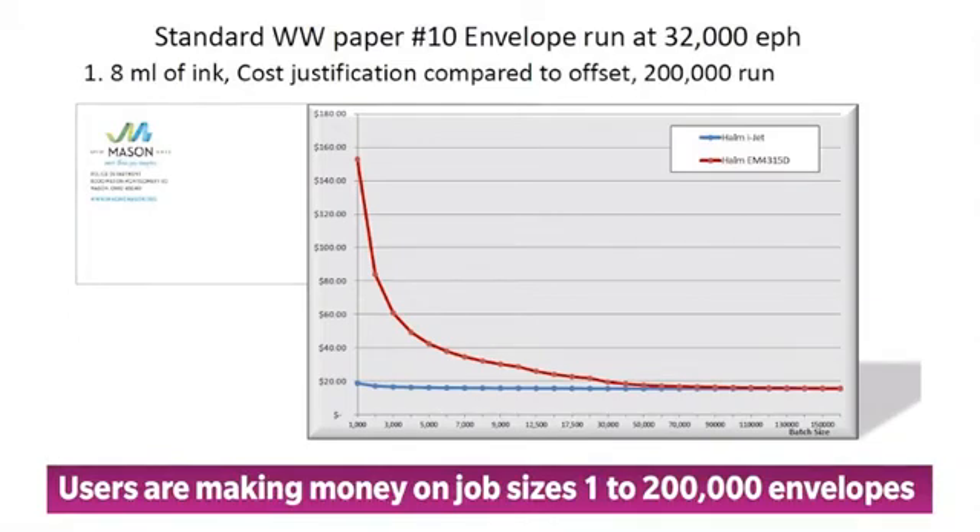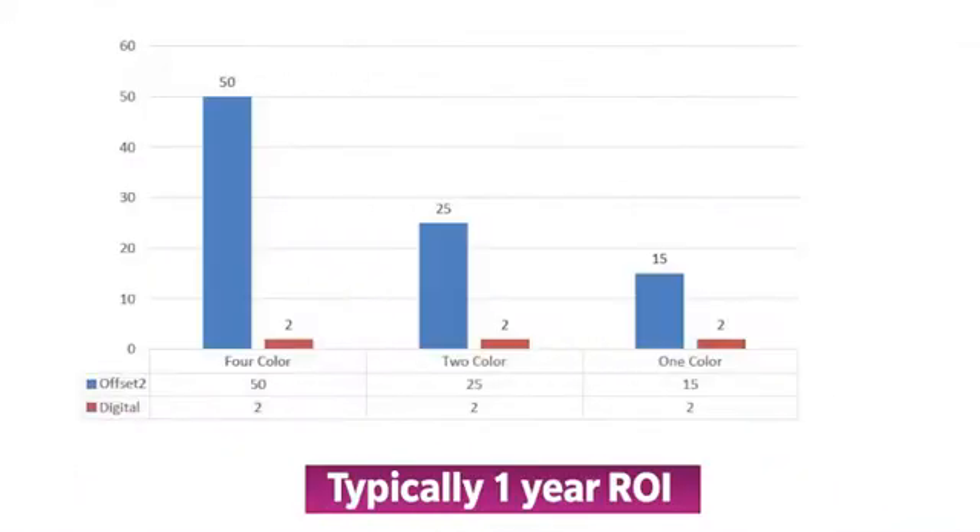W&D Hollum iJet users around the world are making money on job sizes from 1,000 to 200,000 envelopes. They're finishing jobs faster, less expensively, and with the highest print quality, and with less operational staffing requirements as a production burden. Just compare the color setup time of a conventional offset press on 1, 2, and 4 color jobs to digital, and you will clearly see why the ROI for a Hollum iJet is typically only about one year.